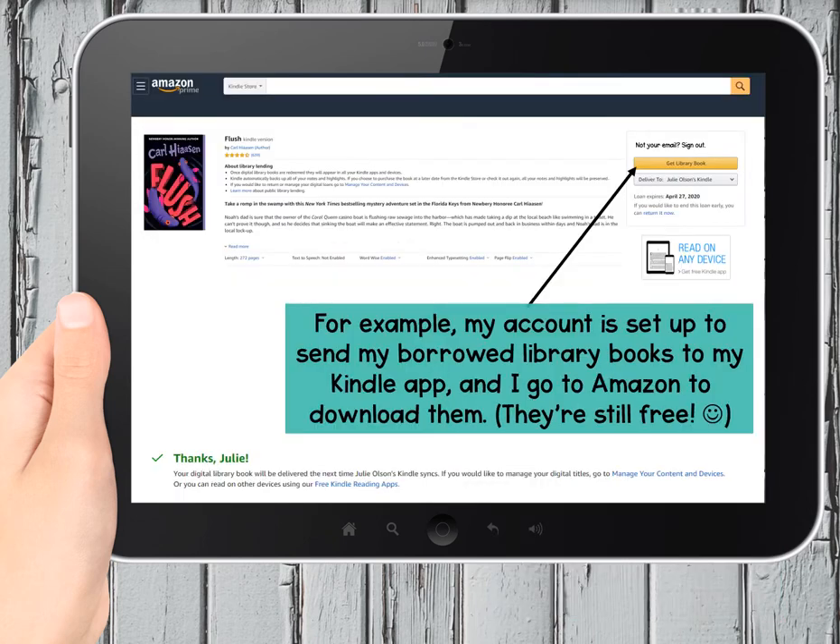When I'm ready to borrow a book, I always choose 'read with my Kindle.' It's kind of funny, because the first time it happened, the library sent me to Amazon to download it, and I thought: wait, I don't want to buy the book, I just want to borrow it. But don't worry, it's still free. You click that link, and it does send you to Amazon, but that's just where you download it to your device. And it appears in my Kindle app — poof, just like magic. It works great, and I love it.